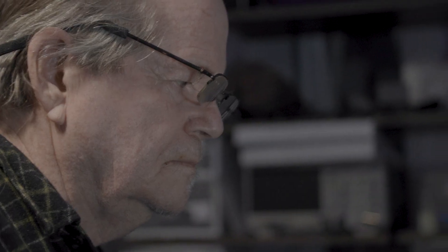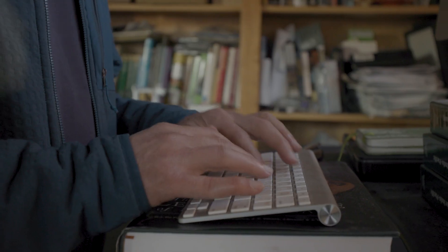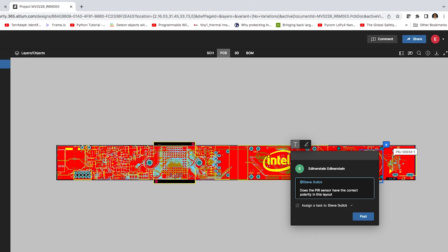Our challenge is: how do we exchange our ideas? How do we conceptualize them and get them into a blueprint and share those with the engineers that are helping us build our product? If we wanted to make any changes, it would involve a lot of back and forth in email — all in text, not actually annotating an image of the circuit board.